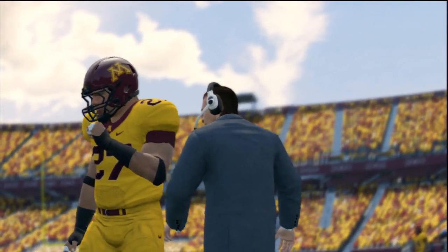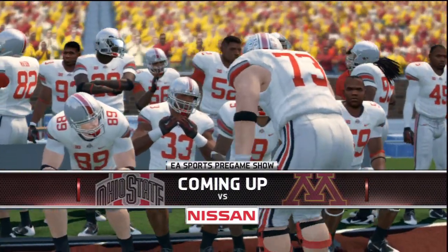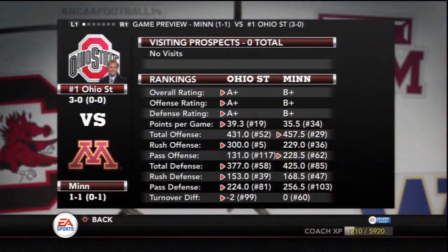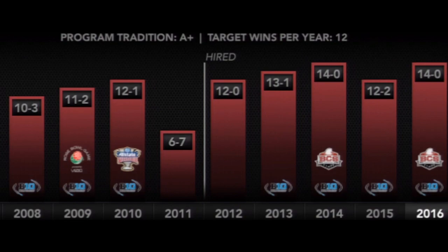Today, Minnesota takes on the number one ranked defending national champions, the Ohio State Buckeyes, in their first home Big Ten game. Minnesota lost their Big Ten opener to Indiana by seven points, and now look to pull off a major upset against a team that's won two of the past three national championships.